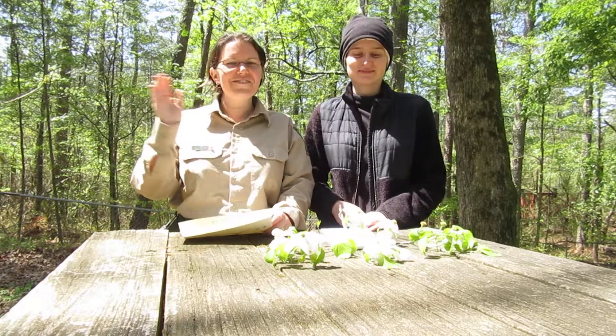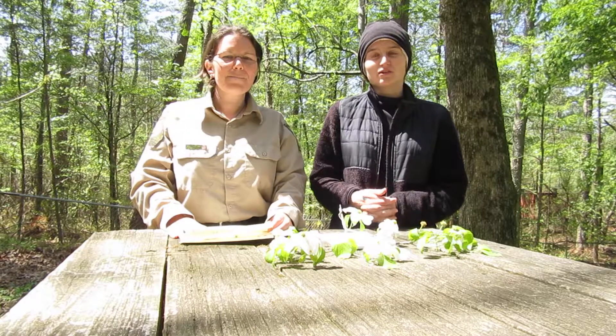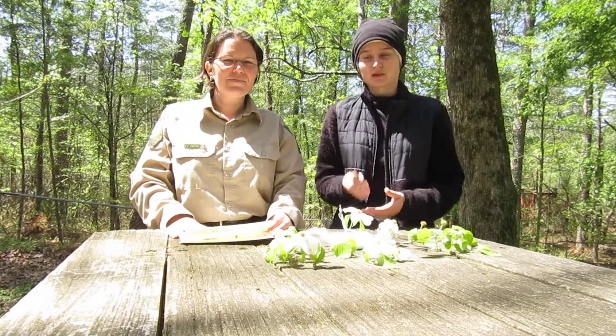Hi, I'm Ranger Amber. And I'm Ranger Sorella. So before we start posting about our plant video series, we wanted to talk about how you would gather plants.